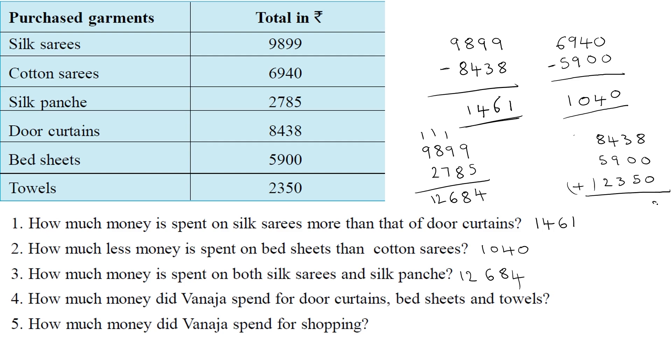Adding door curtains, bedsheets, and towels: units place: 8 plus 0 is 8; tens place: 3 plus 5 is 8; hundreds place: 4 plus 9 is 13, plus 3 is 16, carry 1; thousands place: 1 plus 8 is 9, plus 5 is 14, plus 2 is 16, carry 1. The answer is ₹16,688 total spent on door curtains, bedsheets, and towels.